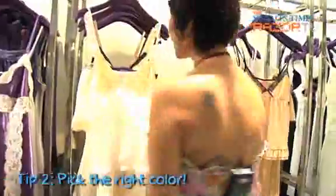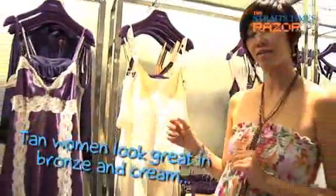Step two: pick the right colour. Find out what her favourite colour is and pay attention to the types of colours she usually wears. If she's on the tan side, bronze colours, cream and black will flatter her skin tone. If she's on the fairer side, colours like midnight blue, teal and purple will have a great contrast to her skin colour.